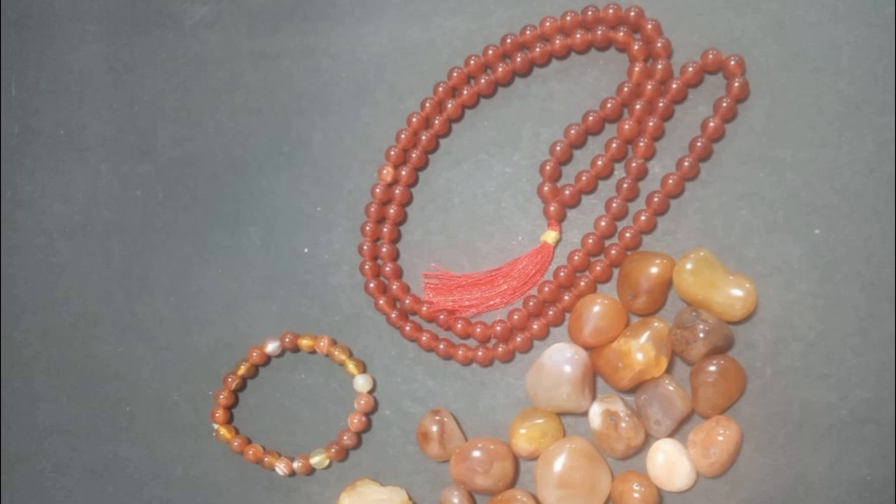This crystal helps with metabolism increase. It supports detox from alcohol and drugs and provides excellent support for detoxification.